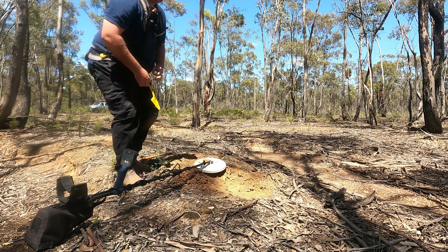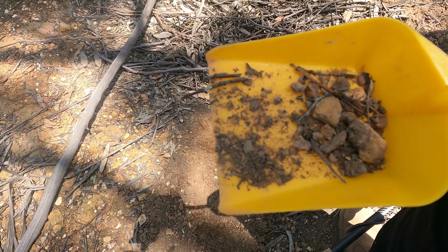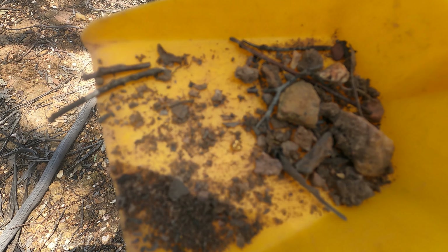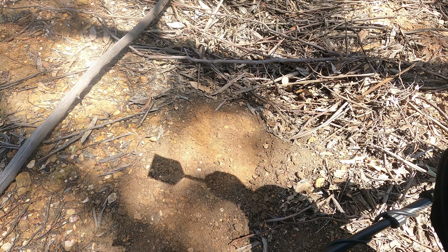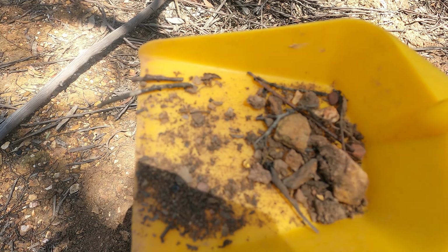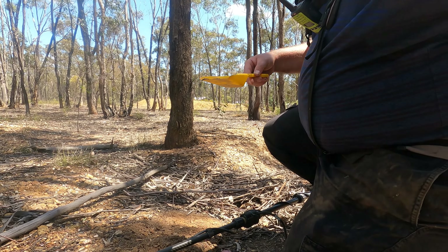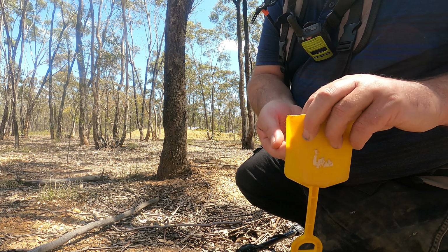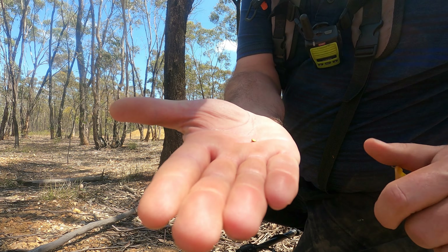Good old lead shot again. Typical — turn the camera off after digging half a dozen buckshots and get a bit of gold. Just right on the wall of the heap there, I haven't even taken off an inch — that's how shallow it was. Unreal. It's the second for today. A shiny bit — awesome.